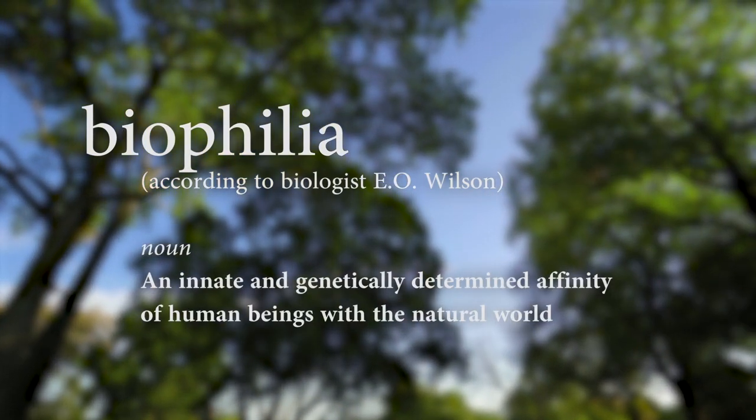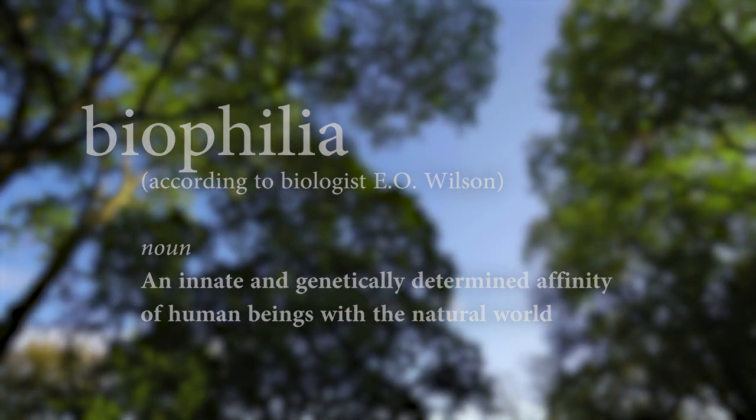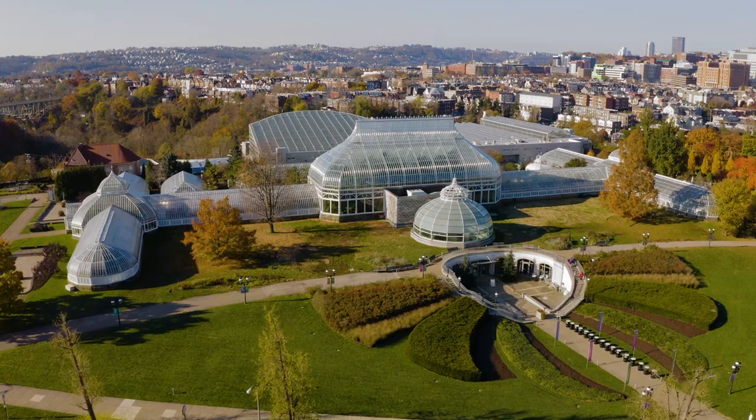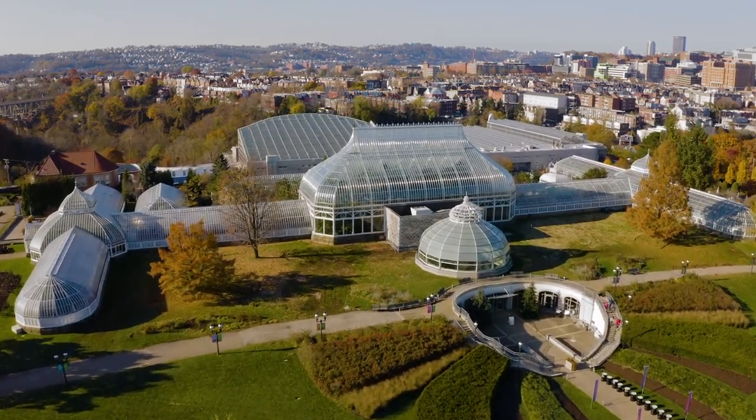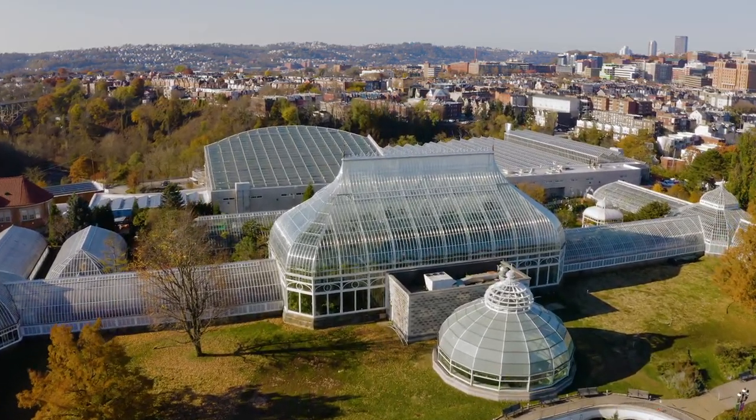With biophilia, humans have an innate connection to nature. We seek out nature, and Phipps has been integrating that into all the work that they do. Phipps opened in 1893, and it's still one of America's premier public gardens. We've been connecting people to nature for over 125 years.